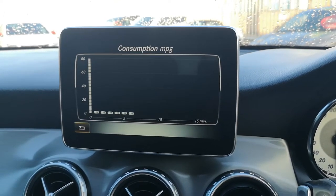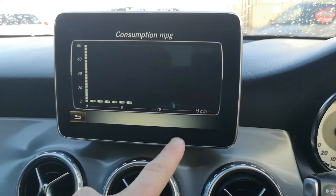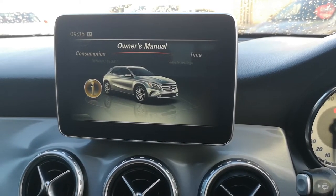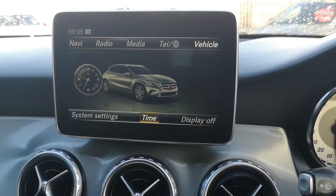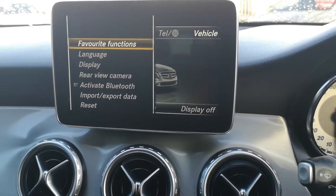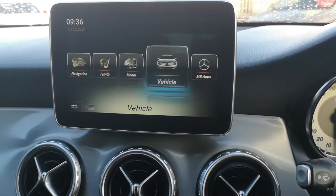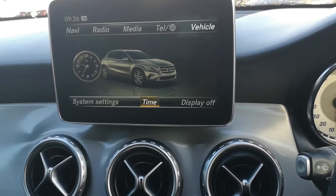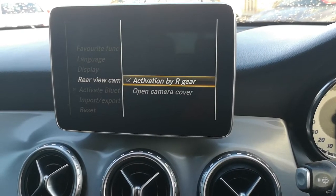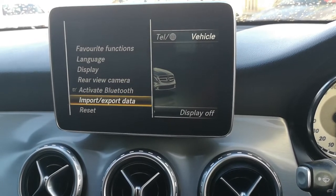You can change and check your consumption in 15-minute intervals — it will bring up how many miles per gallon you're getting as an average on the left and your 15-minute intervals on the bottom. You can always click on the owner's manual and find out anything, or change the time just there. If you go onto System Settings, you can change your favourite functions. You can go to Language, change your display, rear view camera — you can activate or deactivate it as soon as you put it in reverse — and you can import and export your Bluetooth data.